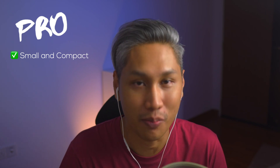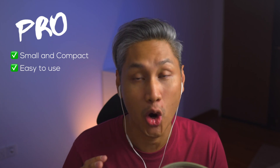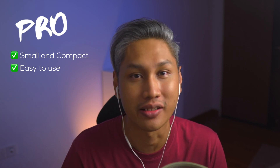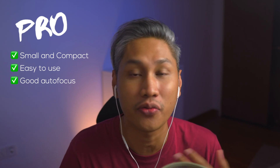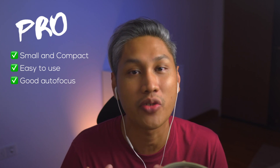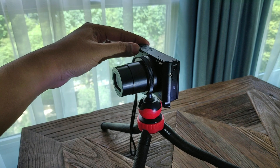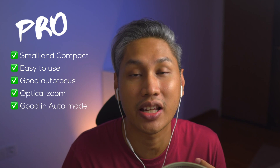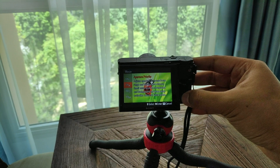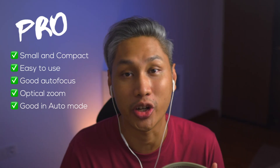A point and shoot camera is obviously small and compact, which makes it great for traveling. It's also easy to use because it's literally just point and shoot operation. It has good autofocus — a point and shoot has a larger sensor compared to a smartphone, and a larger sensor results in a better and speedier autofocus. With a point and shoot, you get a decent amount of optical zoom. Even in automatic mode, you get good quality images out of it, and that's one of the reasons why a point and shoot exists.